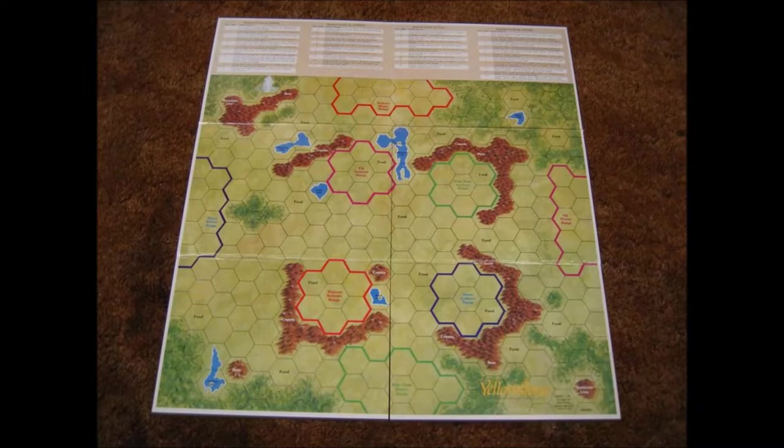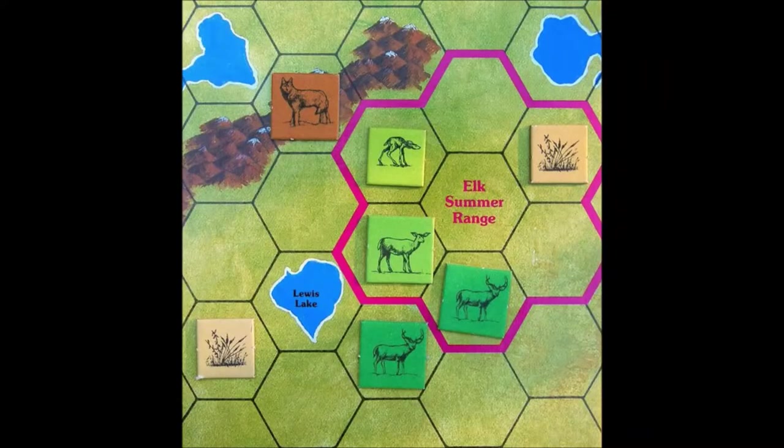Beyond these terrain features, each herd has a winter range and a summer range, outlined by the same color as found on their counters. Any and all playing pieces may enter the hexes on the range; the colored borders do not interfere with movement in any manner. Also found on the map board are the seasonal event charts, which determine events affecting the herd during each game turn. Food points must be accumulated in order to enable as many members of the herd as possible to survive the winter.